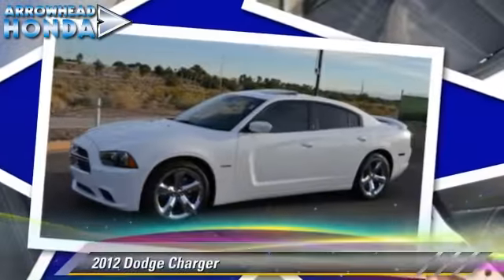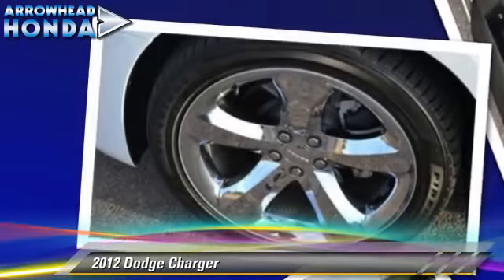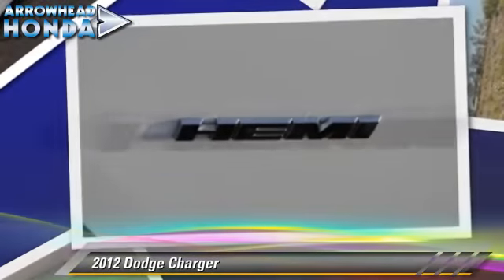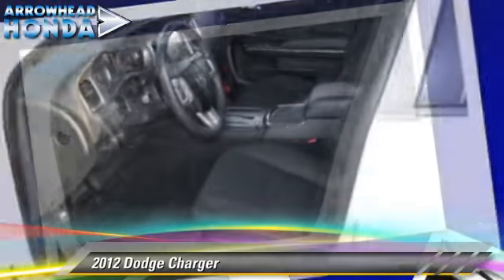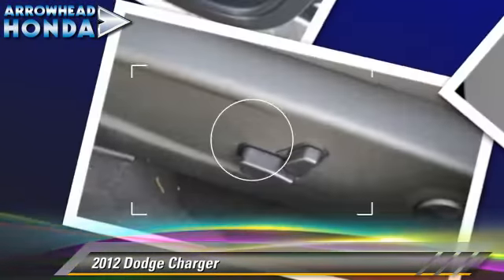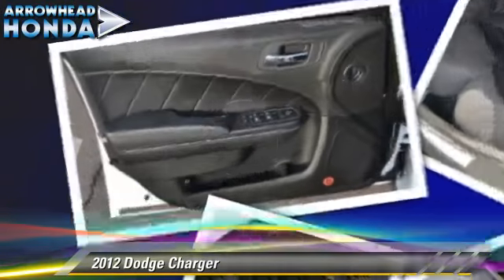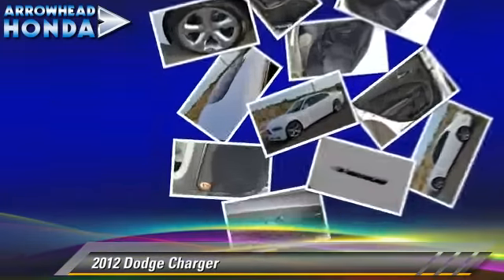Powered by a 5.7-liter V8 engine with a 5-speed automatic transmission, this vehicle, with fewer than 10,000 miles on the odometer, is well equipped. This Dodge features Homelink, dual front airbags, and alloy wheels. Safety features include traction control, 4-wheel ABS, and stability control.